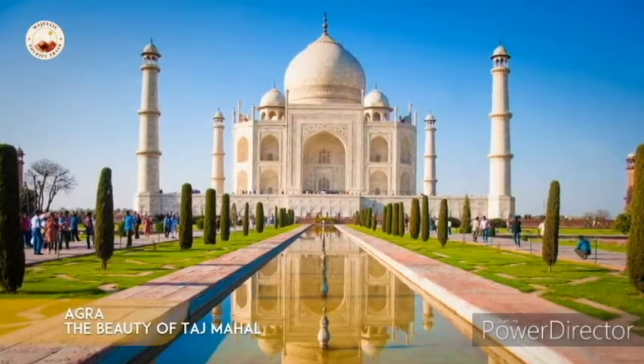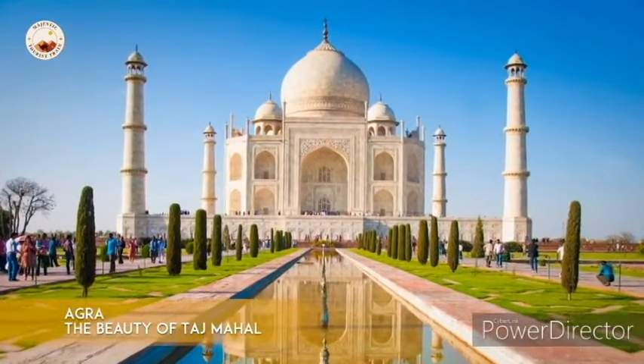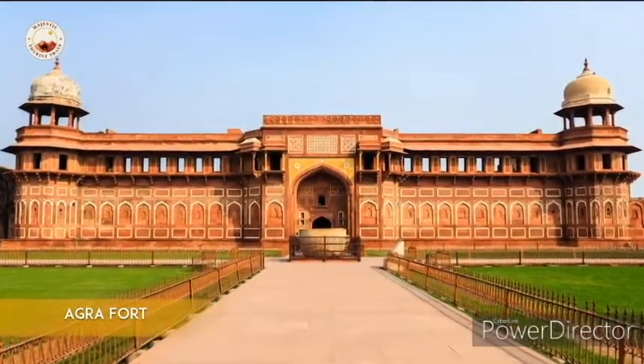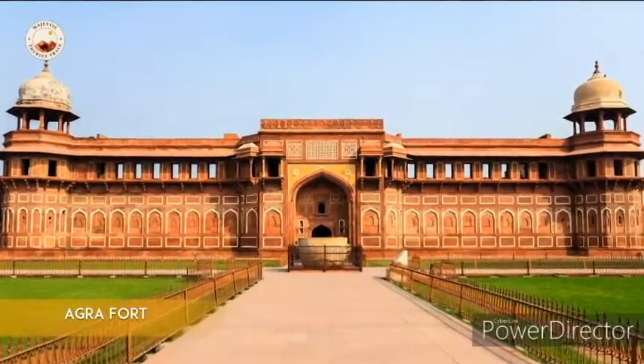In Agra, one gets to be immersed in the beauty of the Taj Mahal and also visit the historic Agra Fort, both of which were an integral part of the city during the Mughal reign.